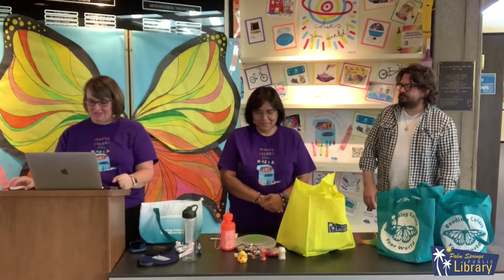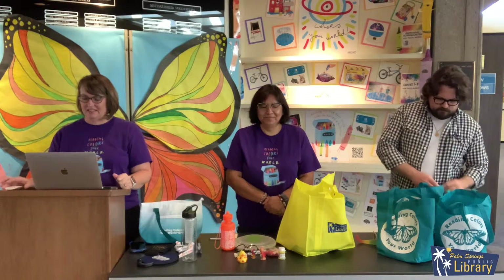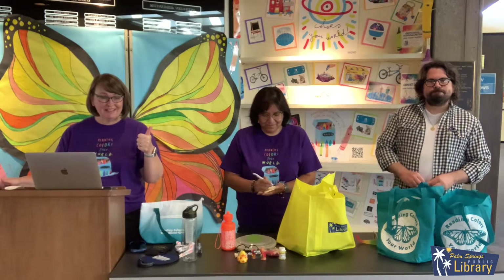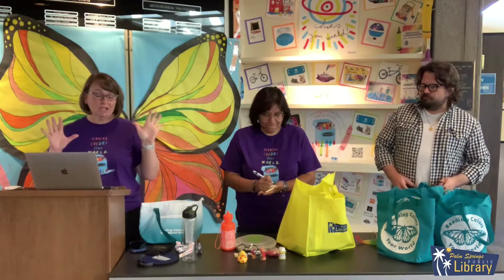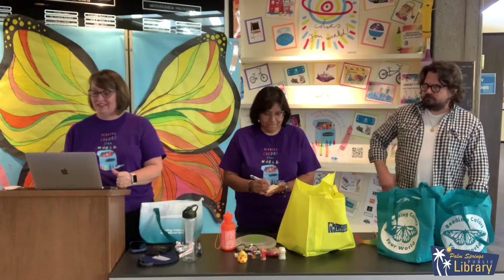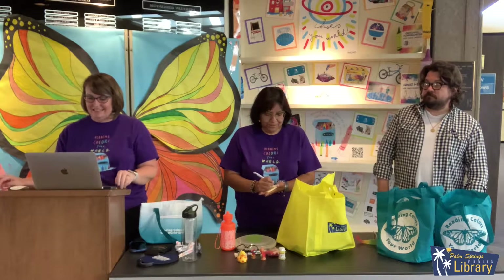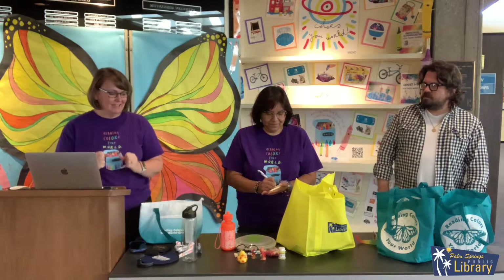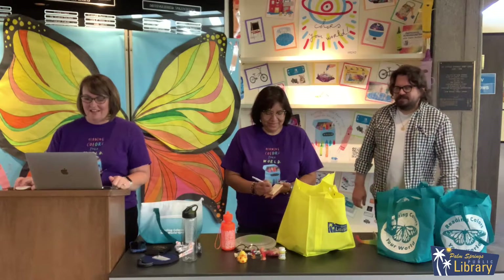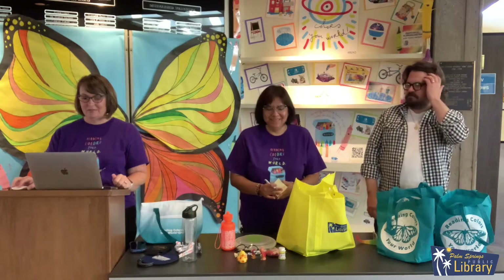Let's see who's going to draw. Want to do preschool first? Let's start with them. We've got so many entries. Be sure to do our weekly activities on our YouTube channel — watch the videos, enter the secret code in Beanstack, and then you will be eligible to win these prizes too. So our preschool winner is Nova G. Congratulations, Nova!